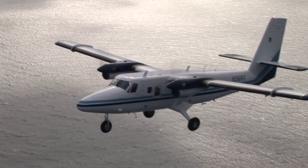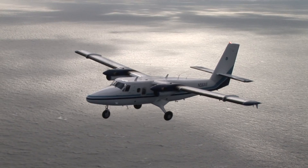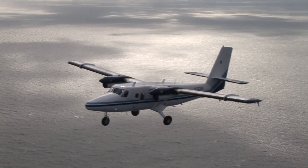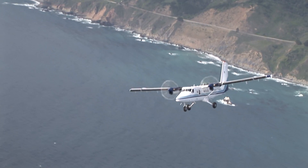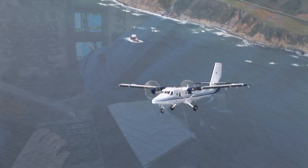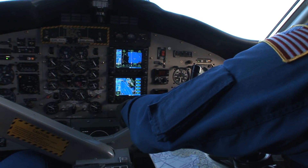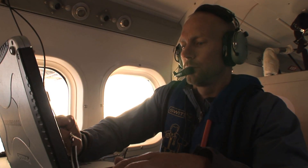NOAA's West Coast Twin Otter aircraft, now stationed in Monterey, California, is a valuable asset for scientists and managers watching over critical marine resources along the U.S. West Coast. This versatile, long-endurance, twin-engine aircraft features the latest technology for coastal and offshore visual surveys and remote sensing.